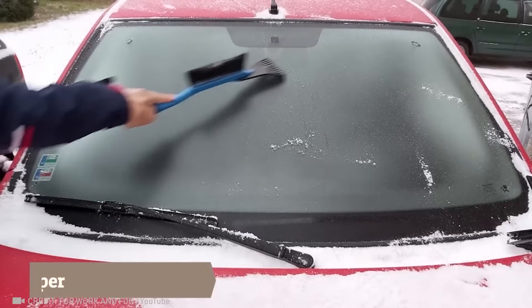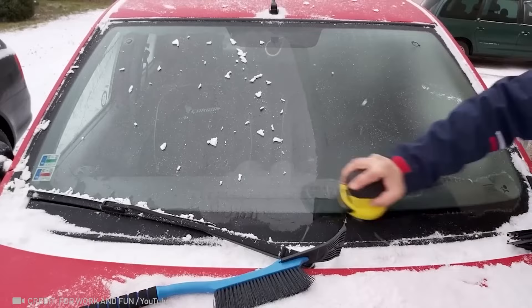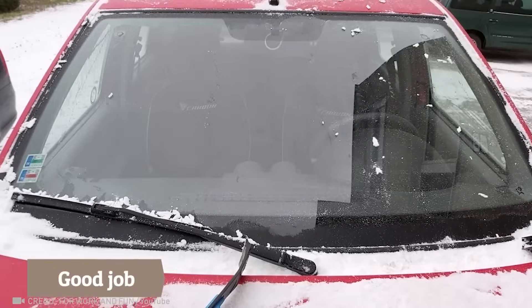At the touch of a button, this electric scraper takes care of all the hard work, providing you with clear visibility on the road. A helpful assistant for removing old wallpaper.